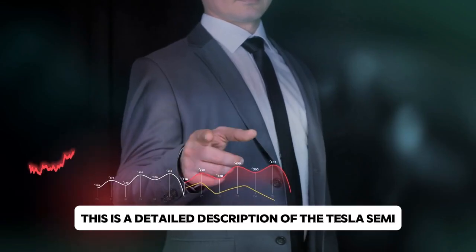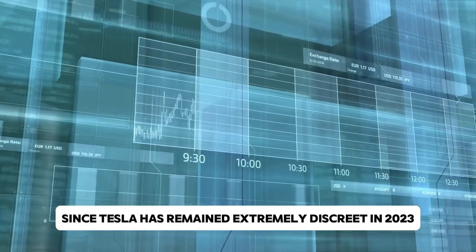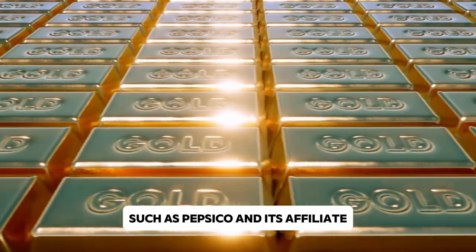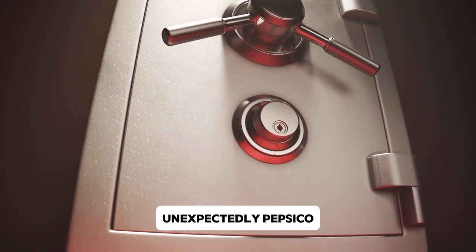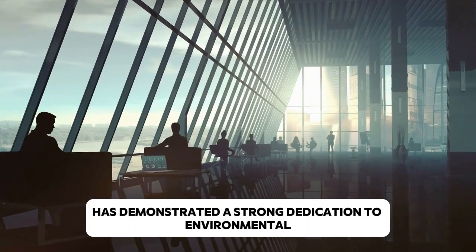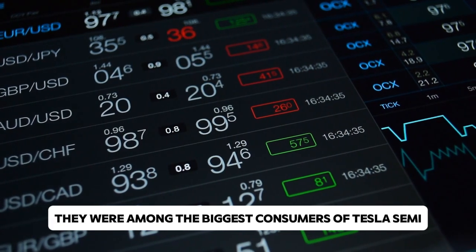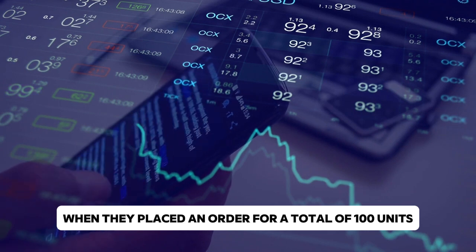This is a detailed description of the Tesla Semi. Since Tesla has remained extremely discreet in 2023 regarding the specifics of the Semi truck, the majority of the information we have comes from early adopters such as PepsiCo and its affiliate Frito-Lay. Unexpectedly, PepsiCo — a business known for its snack food products — has demonstrated a strong dedication to environmental protection and sustainability. Along with Walmart and UPS, they were among the biggest customers, ordering a total of 100 units back in 2017.